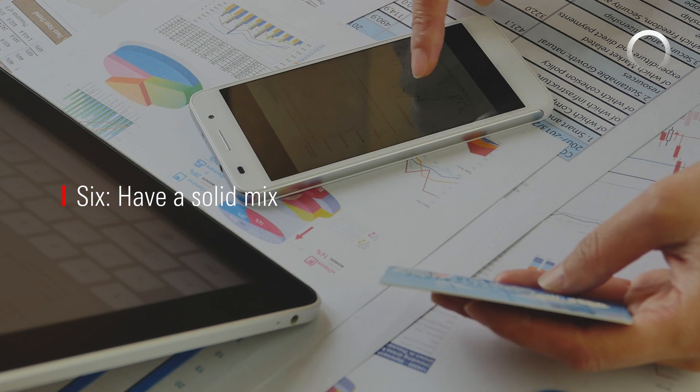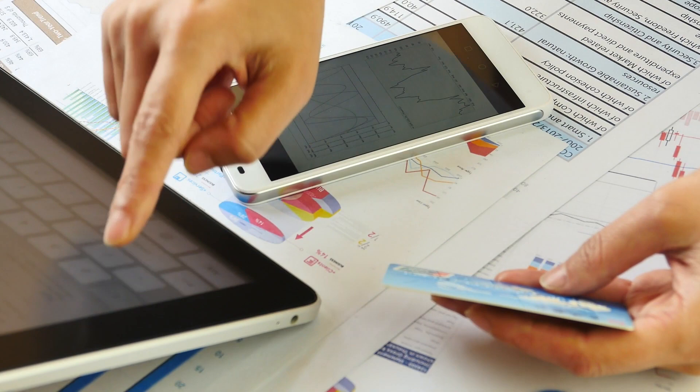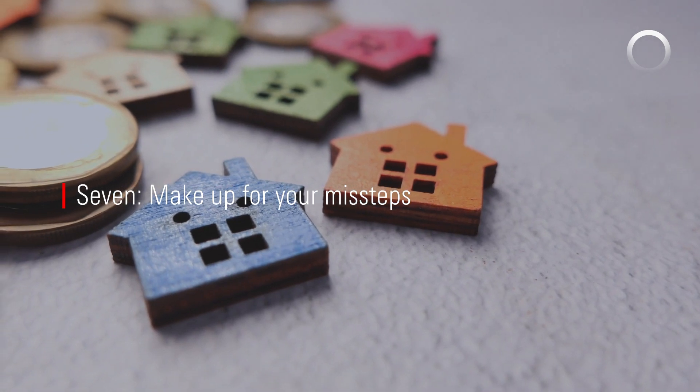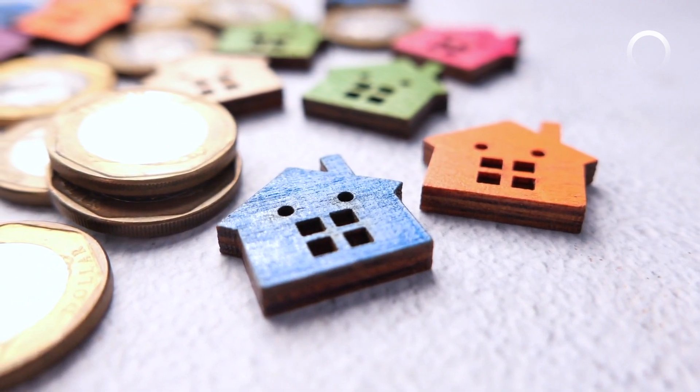Six, have a solid mix. Your credit score is likely to be higher if you responsibly manage several credit types, like a mortgage, a credit card, and an auto loan. Seven, make up for your missteps. Getting a secured credit card, paying your rent on time and in full, and having an auto loan are all ways to help build up your credit score. Keep these seven tips in mind to help you establish a solid track record.